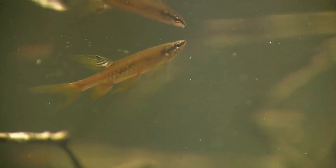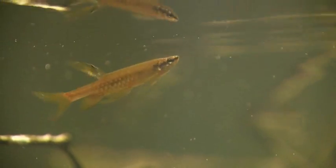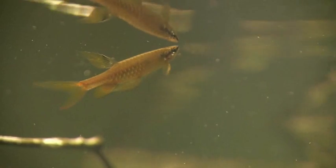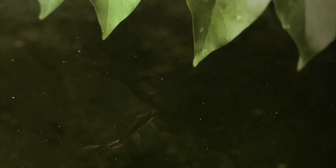They continue until there are about 50 eggs, all covered with gel to keep in the moisture, but the performance isn't yet over. The male chases the female away, then begins the job of preventing the eggs from drying out in the hot sun.